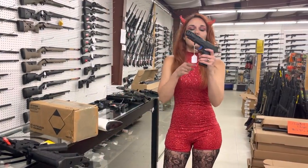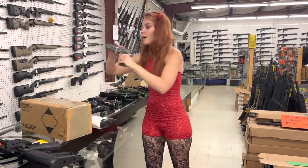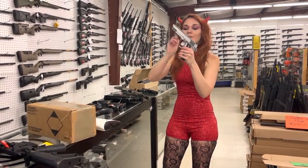Walther PPQ Q5 Match 9mm, y'all — $1,760. We also got in Springfield Mil Specs, full stainless 1911s in 45 — $605.